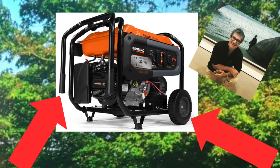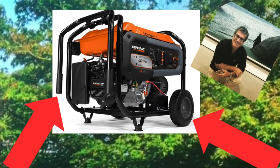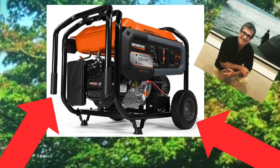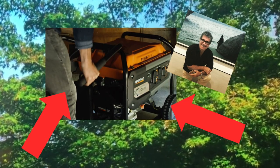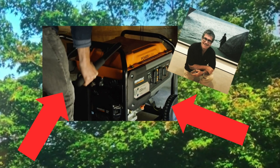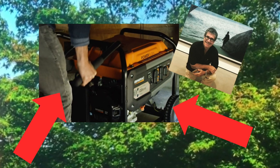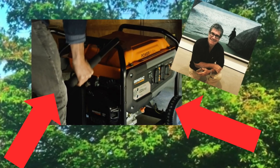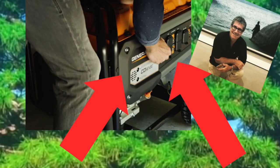It has special features — it gives you 40% more starting capability. Integrated CO sensor technology provides powerful protection against hazardous carbon monoxide. The large fuel tank gives you the convenience of 10 hours of operational time.